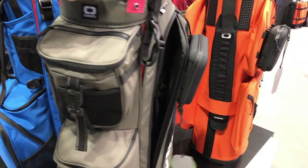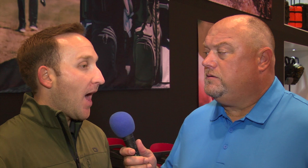When people think of OGO, they think of gadgetry. They think of new innovations, and you have that in these bags. Yeah, one of the things we're really excited about is every touchpoint that you have with a golf bag, we wanted to make it easier — something you could do with one hand, for example.